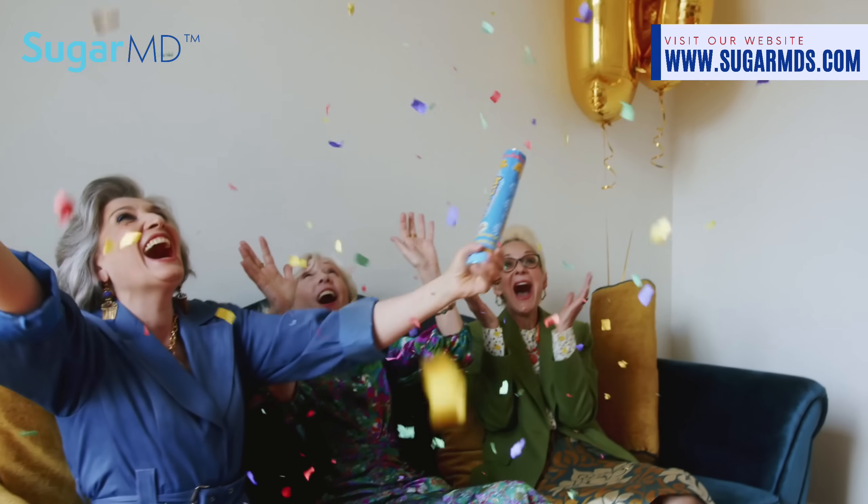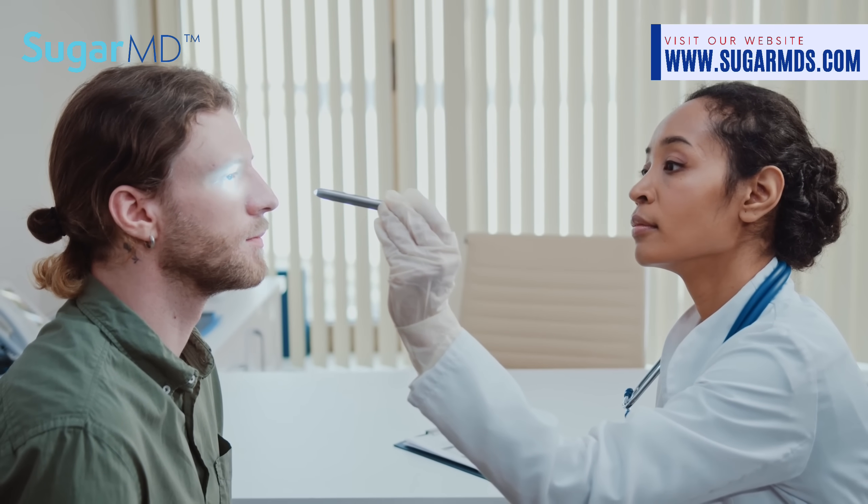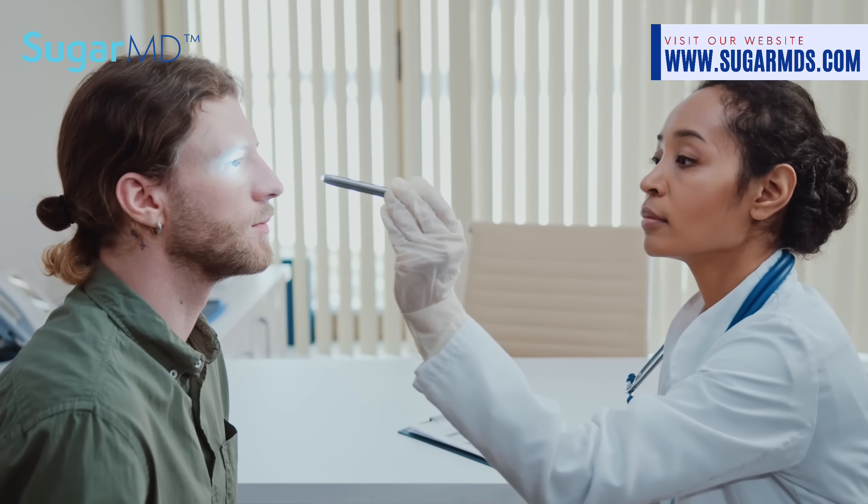Once you reach the age of 65, it's recommended to have an eye exam once a year even without diabetes, because your glaucoma risk and other risks go up as well. Your eye doctor may suggest more frequent exams if you have additional risk factors like smoking or heavy alcohol use. Taking care of your eyes through regular eye exams can help ensure that you don't develop long-term problems.